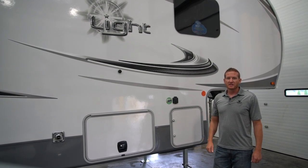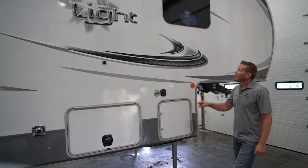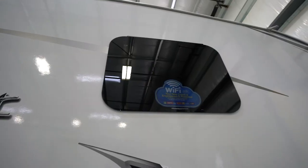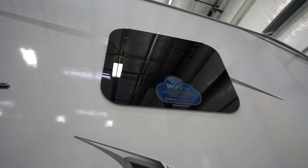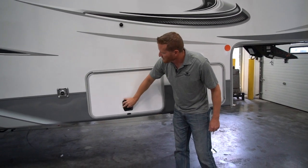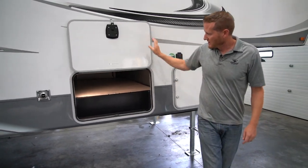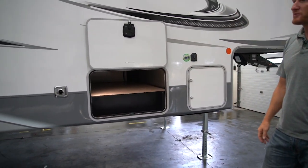I'm also going to show you some of the new features that we've added to all of our product this fall. Starting here at the front, one thing you'll notice is this window cling — we did add Wi-Fi to all of our units. The pass-through storage with motion lighting is a nice, clean, open pass-through storage all the way through.